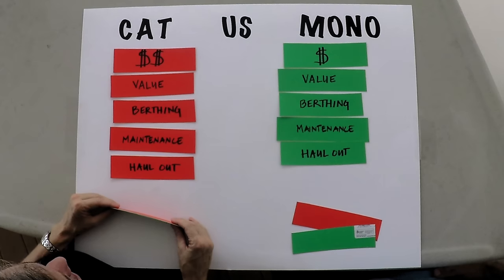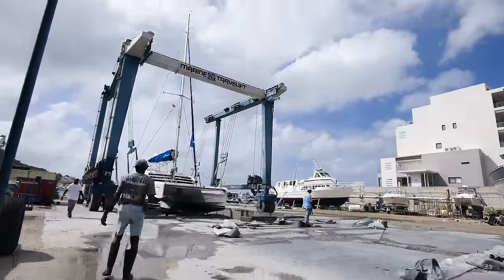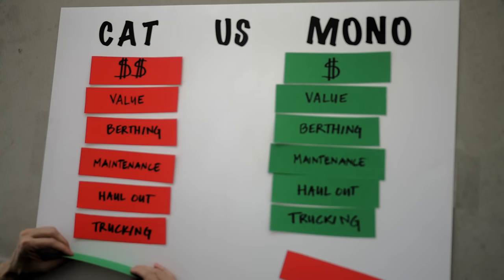Hauling out: not only is it a lot more expensive to haul out a catamaran, but when you've got a boat that's 25 feet wide you've got to be in a larger boatyard with a larger travel lift or crane, and there are fewer of those, so they charge more. Trucking: with our last monohull we were able to truck it up and down the west coast, saving wear and tear. Friends trucked their 47-foot monohull coast to coast — you skip the canal and all that exposure. Not so with most catamarans: anything beamier than about 14 feet is a no-go.